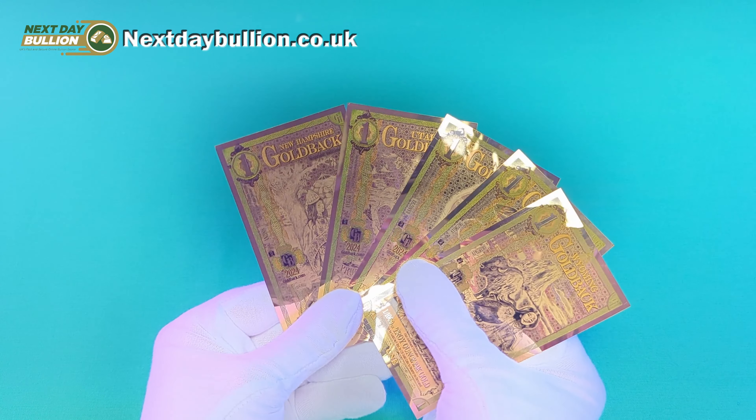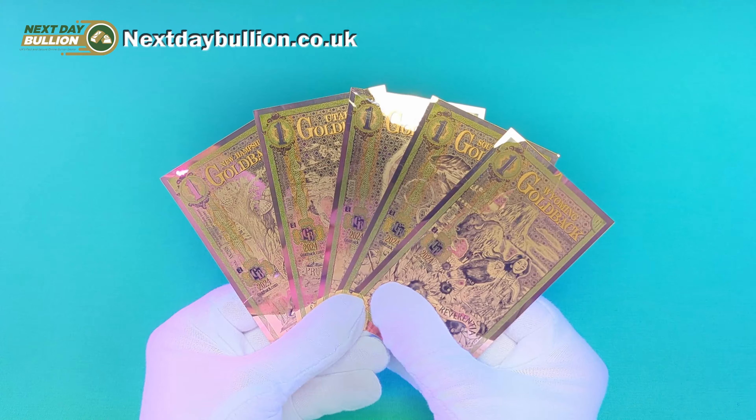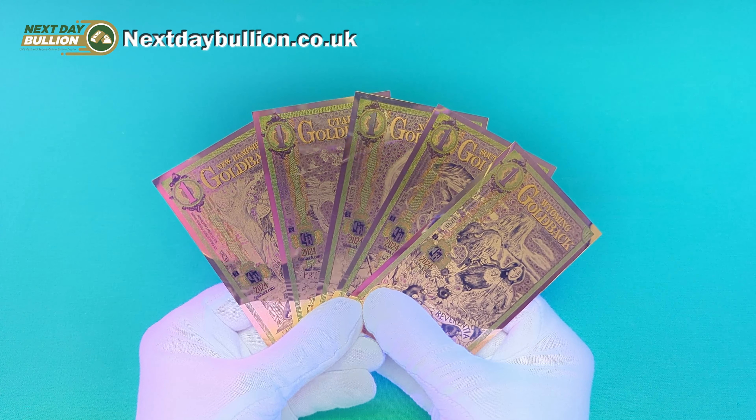At the moment, Goldbacks are available from five different states, which as you can see right here are Wyoming, South Dakota, Nevada, Utah, and New Hampshire. They all come with their own striking and stunning designs, and not only that — these are actually considered to be legal tender in the states they are issued.